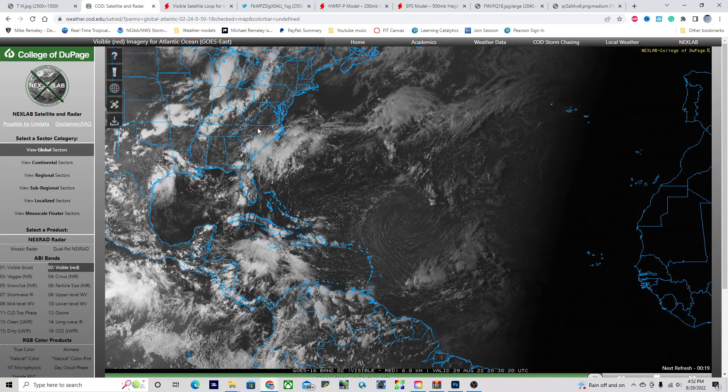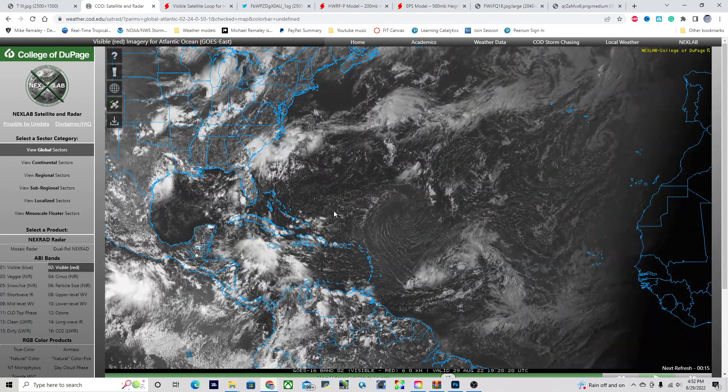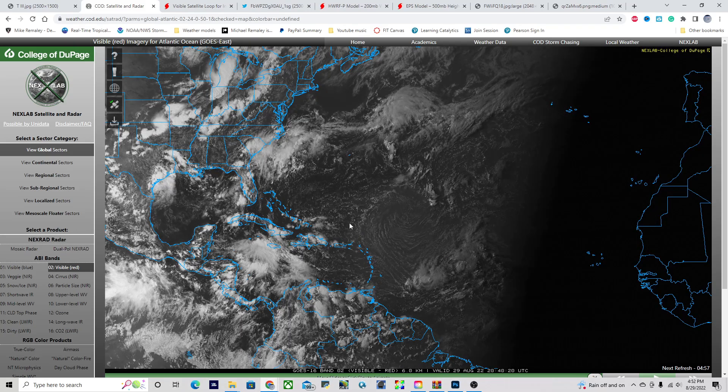Taking a wide look across the Tropical Atlantic this evening as the sun begins to set, we notice that this broad area of disturbance in the Central Tropical Atlantic is being designated as Invest Area 91L. This tropical disturbance is expected to be moving towards the northwest over the next several days and could become Tropical Storm Danielle as it approaches the Leeward Islands, to the north of the island chain.